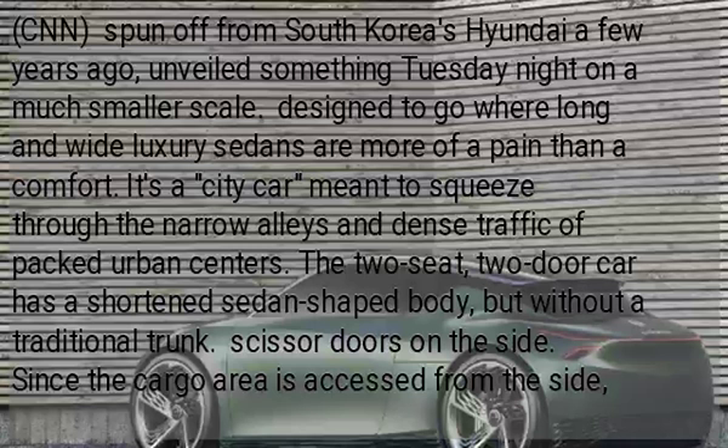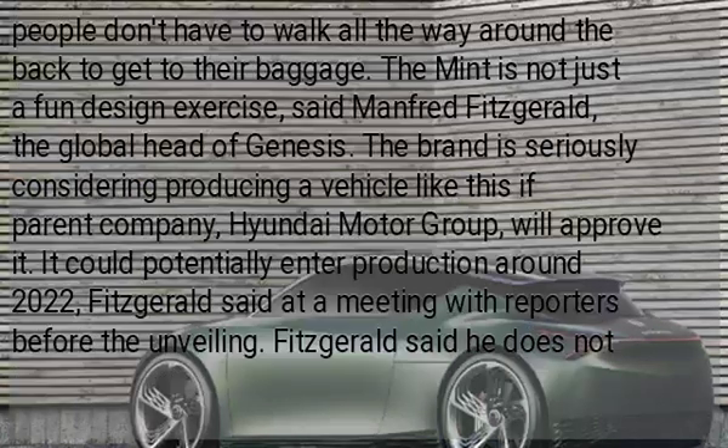Designed to go where long and wide luxury sedans are more of a pain than a comfort, it's a city car meant to squeeze through the narrow alleys and dense traffic of fast urban centers. The two-seat, two-door car has a shortness of N-shaped body but without a traditional trunk. Super doors on the side allow cargo access from the side, so people don't have to walk all the way around the back to get to their baggage.